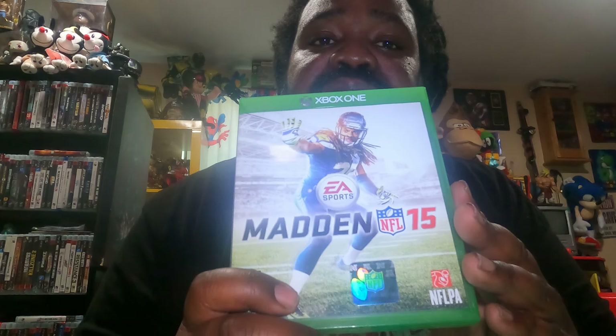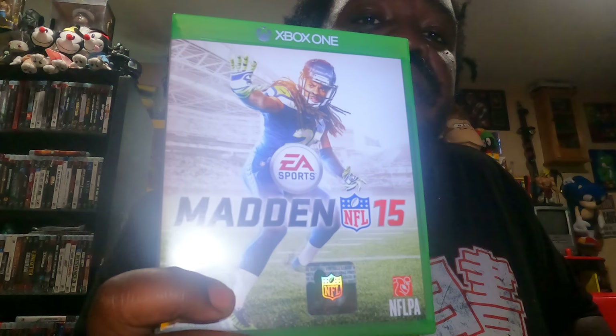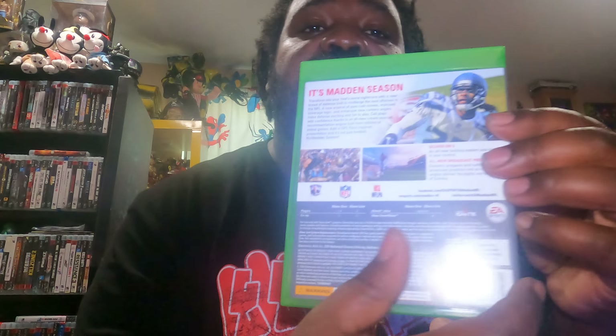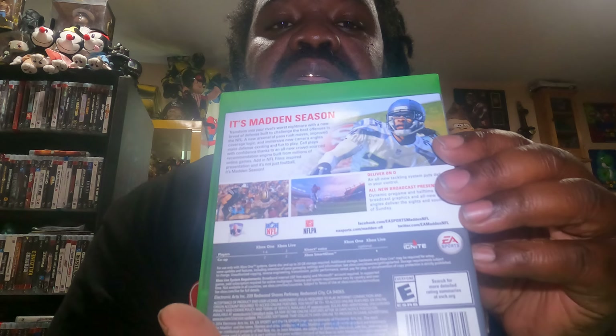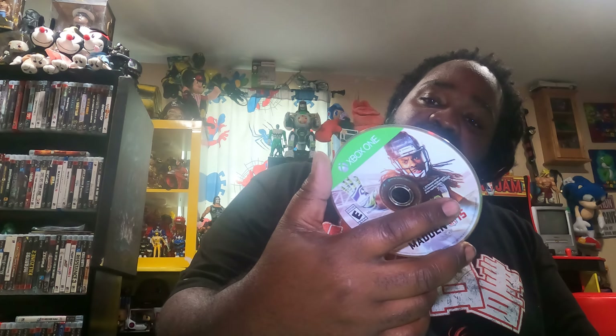And also, I picked up Madden 15 for the Xbox One. Here's the back — let me show you guys what the disc looks like. It's just got some minor little scratches, and like I said, I could doctor that on up and add it into the collection, guys. And that's that Madden.